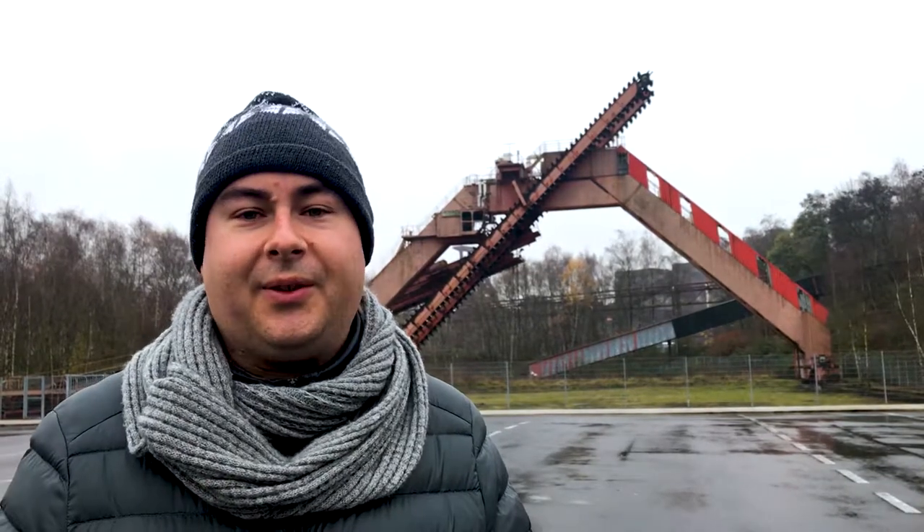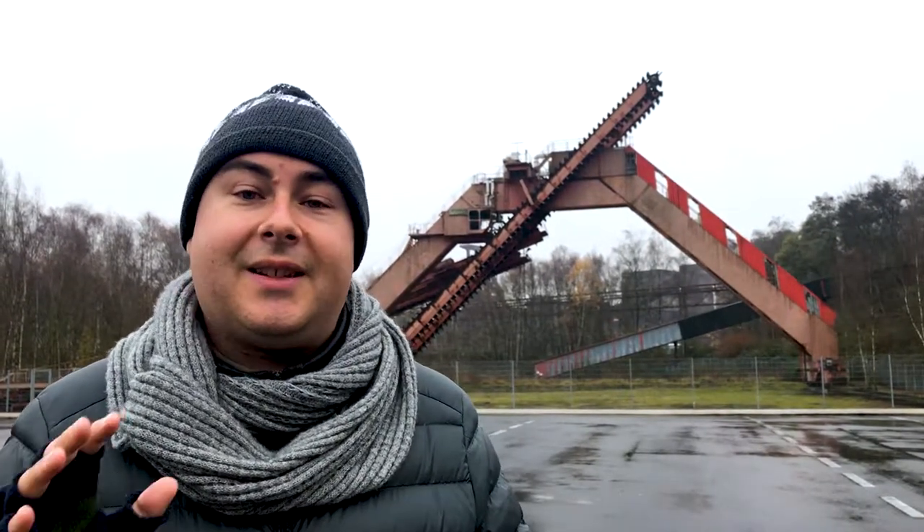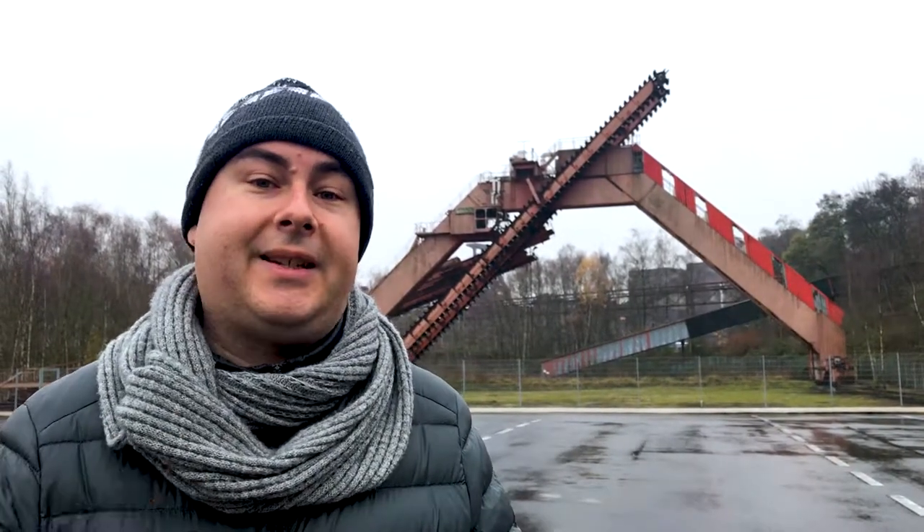Hey everyone, I'm Joel on the Road and today my UNESCO World Heritage journey is at the Zollverein coal mining complex of Western Germany.